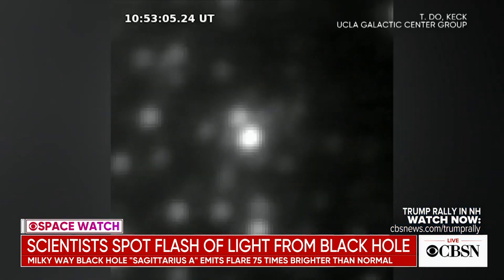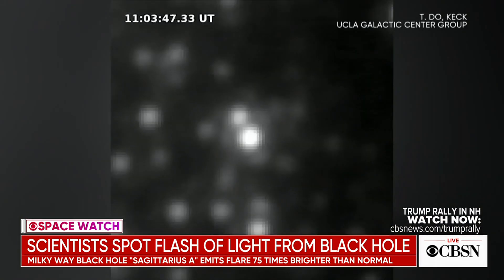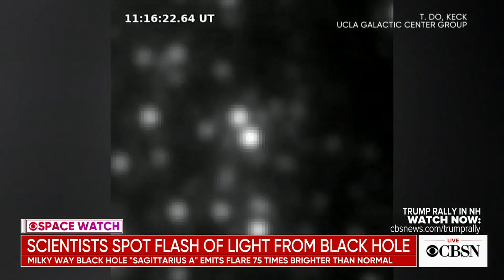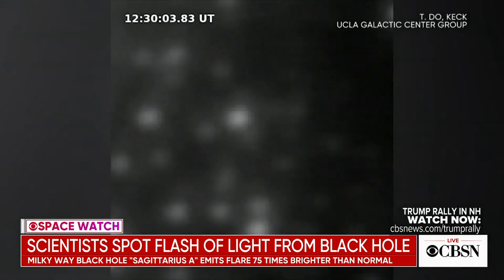Astronomers are scratching their heads after discovering a flash of light in the universe that seemed to originate from a black hole in the Milky Way. Sagittarius A was photographed emitting a mysterious flare that grew to 75 times brighter than normal levels. The event was captured by a telescope near the summit of Mount Mauna Kea in Hawaii.